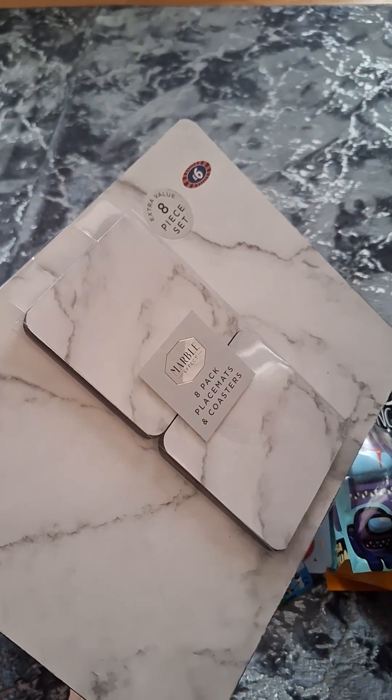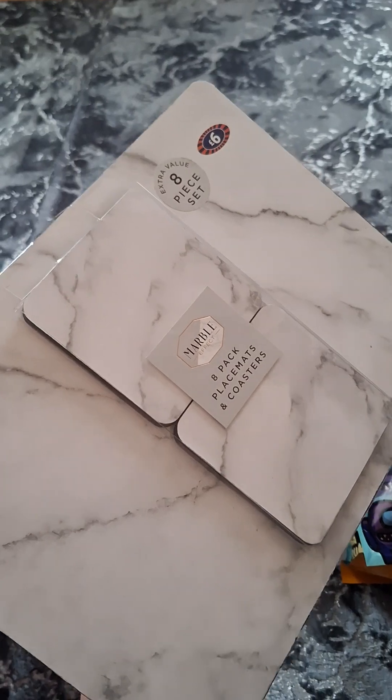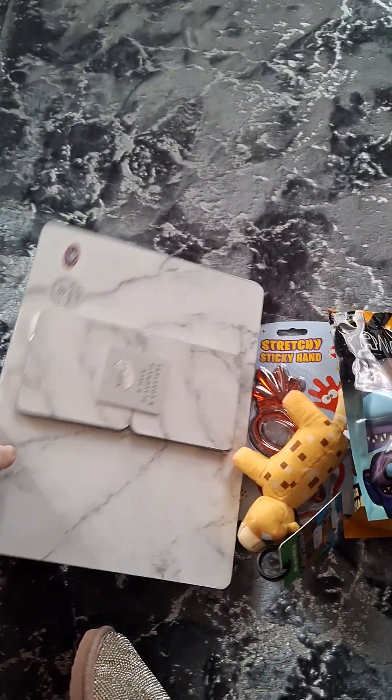I got some placemats — six pounds from B&M. You get eight in a pack, so you get coasters and placemats.